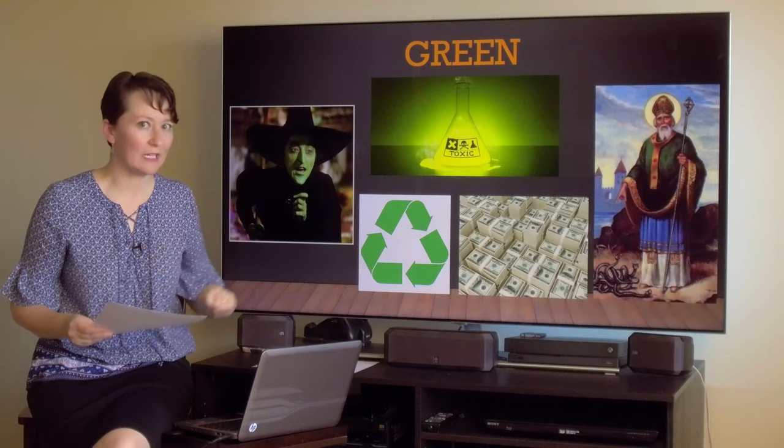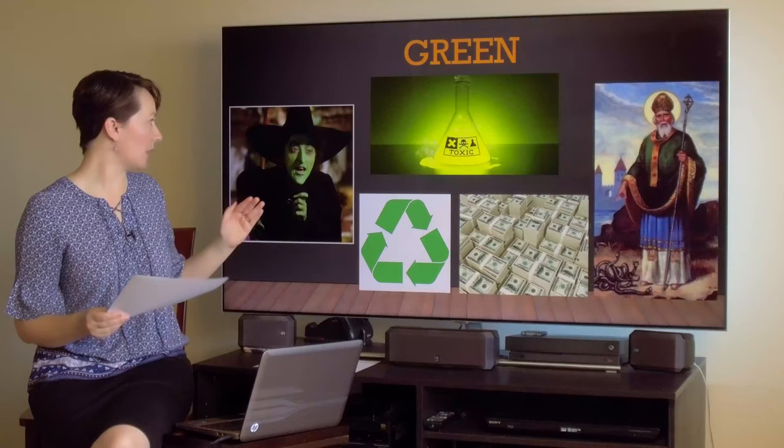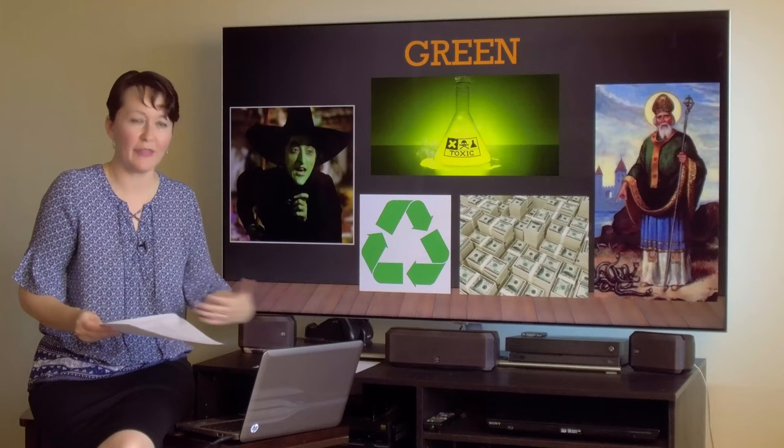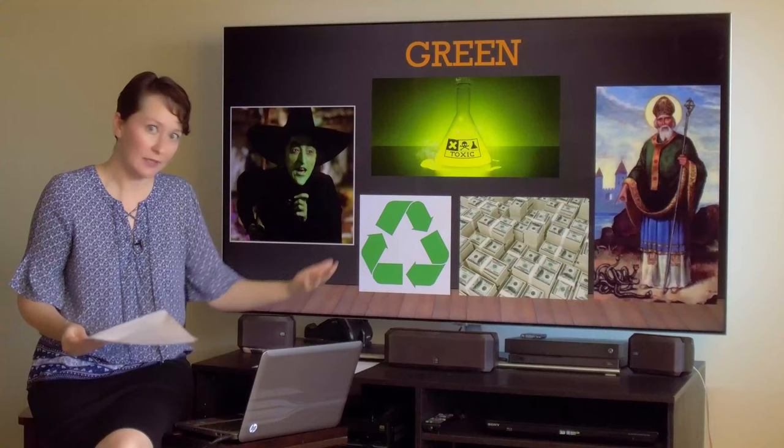The Wizard of Oz by L. Frank Baum is interesting to think about: the Wicked Witch of the West is green and she is the big villain of the story. However, where is Dorothy trying to get to? The Emerald City. So her destination is a positive thing — very contradictory, but also kind of cool.